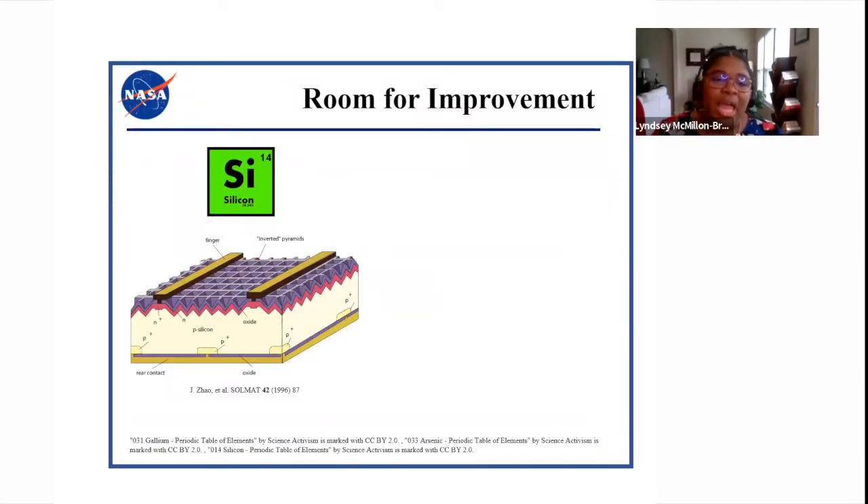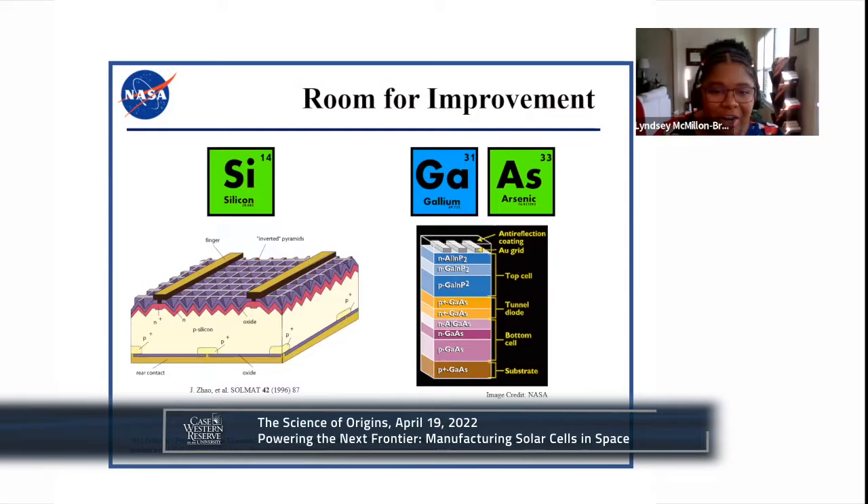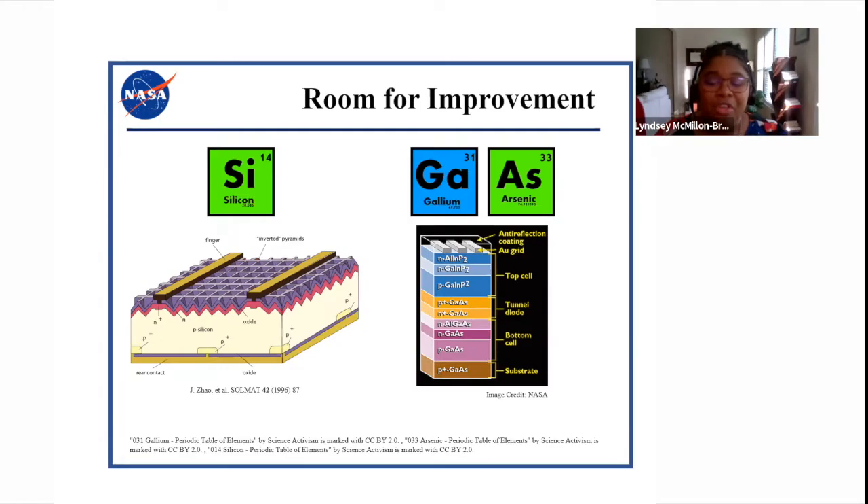Silicon solar cells generally have slightly lower efficiencies — about 20 to 25% — and challenges with radiation damage when exposed to space. Since the early 1990s, triple junction 3-5 solar cells came on the scene with power conversion efficiencies of about 30 to 35%, and a theoretical max of 48%. However, these materials require a great deal of precision in their manufacturing — very high temperatures, expensive substrates, and slower synthesis methods — resulting in cells that are heavier, rigid, a bit brittle, and require a lot of labor to make the arrays, all of which results in a high cost.